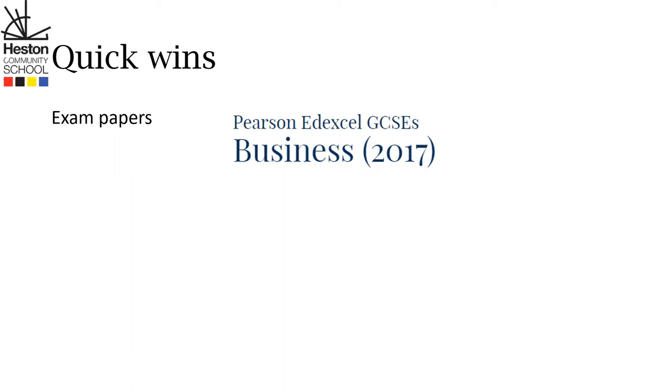The next thing your child can do is really simple: go and look at some exam papers. They need to look at the Pearson NXL GCSE Business course that started in 2017. Currently there's some sample assessment material available.